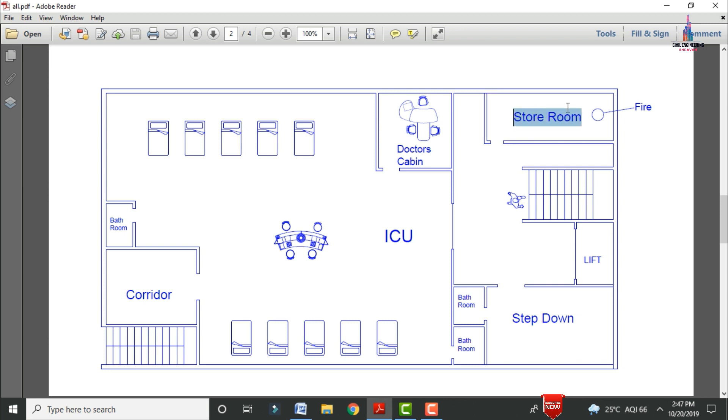There is a doctor's cabin and a storeroom provided for the first floor section. These are the staircases, and it is also consisting of a lift provision in south facing direction. This is the step down section with an attached bathroom, and another bathroom is attached for the ICU section. The first floor details include ICU, doctor's cabin, corridor section, bathroom section, storeroom, staircases, lift provision, and steps out section.